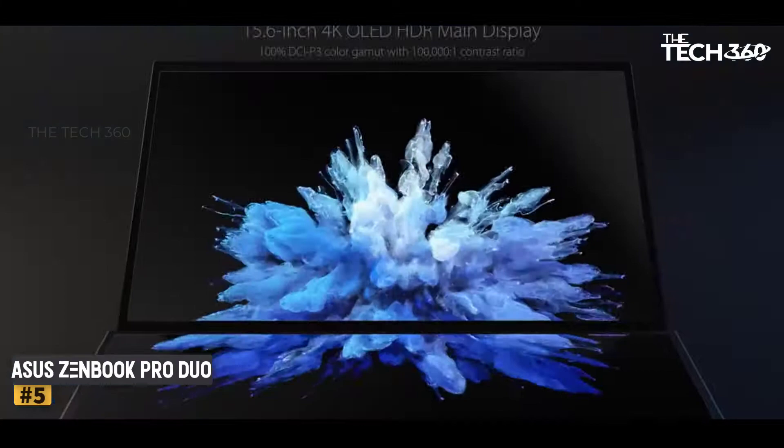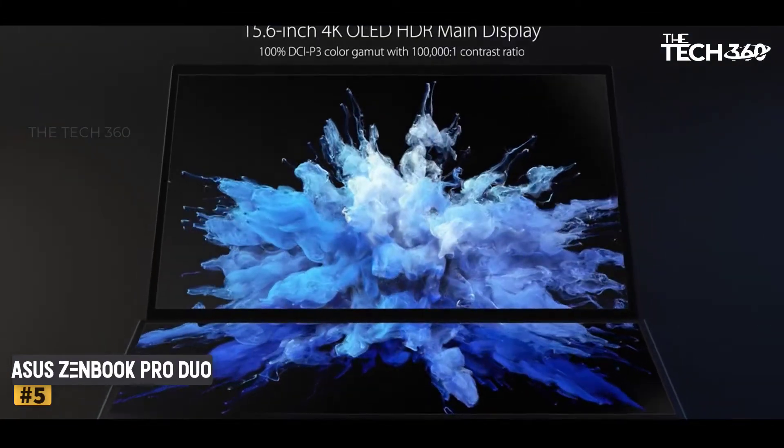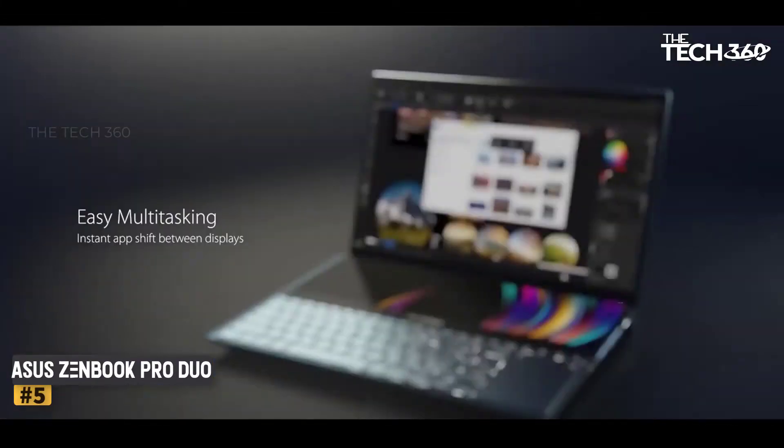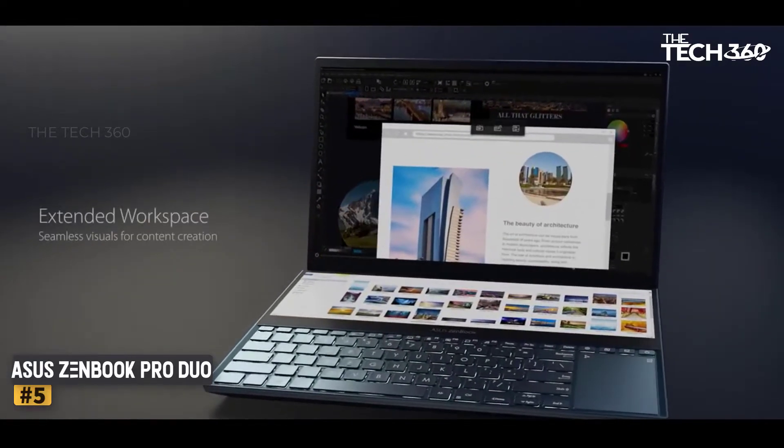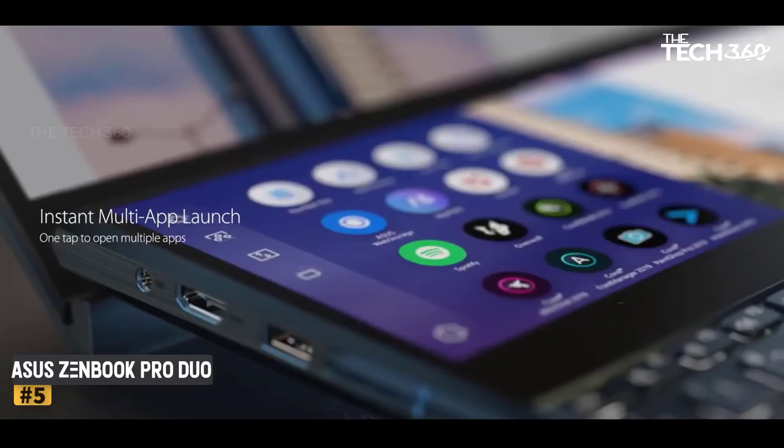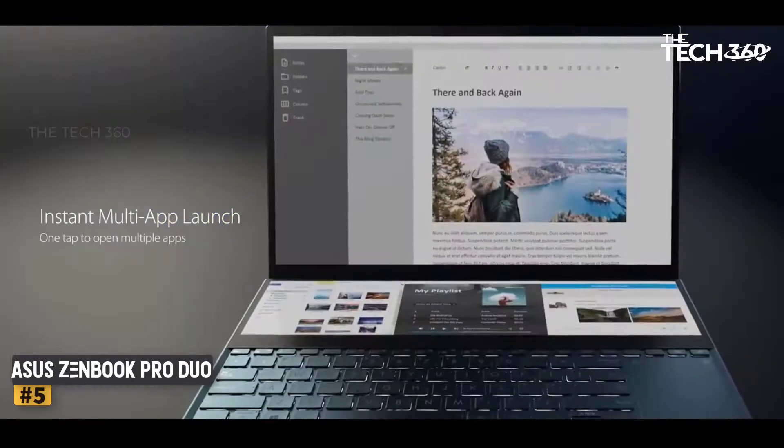Number 5: ASUS ZenBook Pro Duo. With a powerful processor, an optimal cooling system, and dual screens that are an arresting sight to behold, the ASUS ZenBook Pro Duo is the real winner when it comes to buying the best engineering laptops.